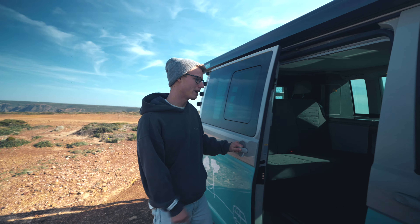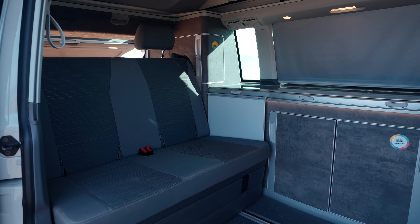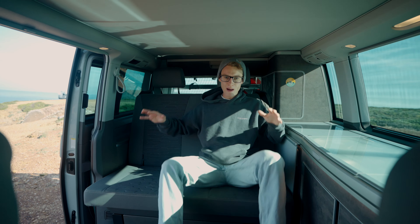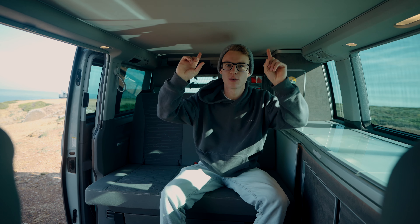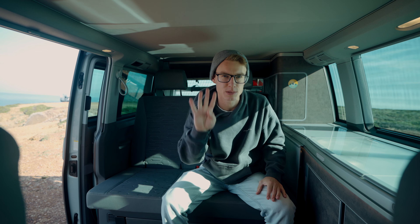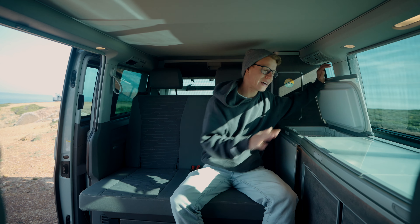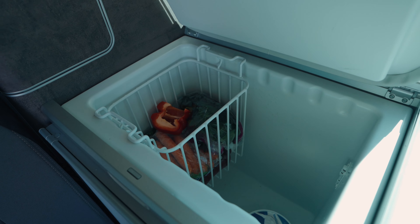We've got this sliding door here, and this is the main living area space which also goes into the sleeping bedroom area. Back here we have two seats and then two more seats here, so you can actually drive with four people and it also sleeps four. Let's start off with the kitchen area — in here we actually have a fridge, probably 20 to 30 litres.